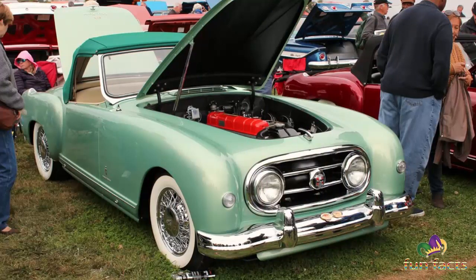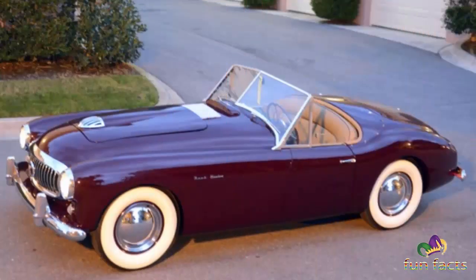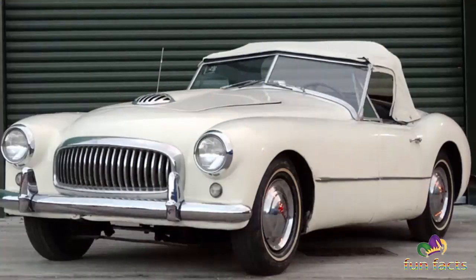It was the product of the partnership between Nash Kelvinator and British automaker Donald Healey. Only a year after introduction, the car received styling tweaks by Pininfarina and sub-assembly began in Italy. A racing version built with a Spartan aluminum body finished third in the 1952 Le Mans 24-hour race.